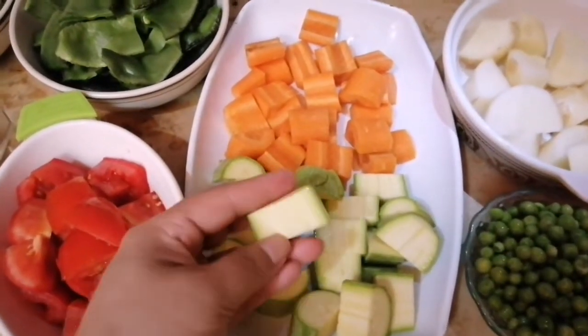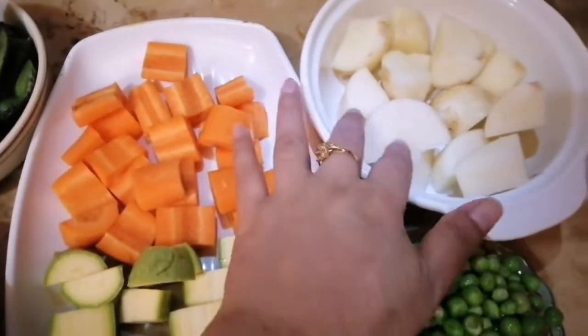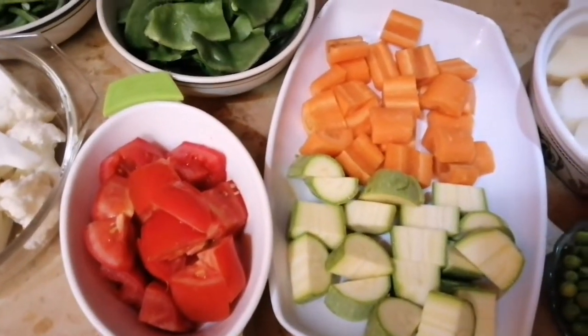I will prepare for this recipe. In today's recipe, the recipe is very good. There's no tomato. The tomato is very hard.